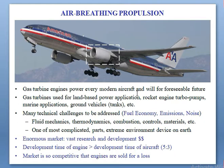The gas turbine engine powers every modern aircraft and will for the foreseeable future. Gas turbines are used for land-based power applications, rocket engines, turbo pumps, marine applications, and ground vehicles such as tanks.